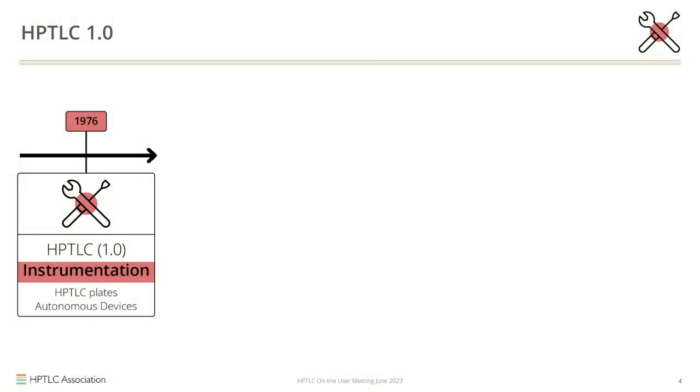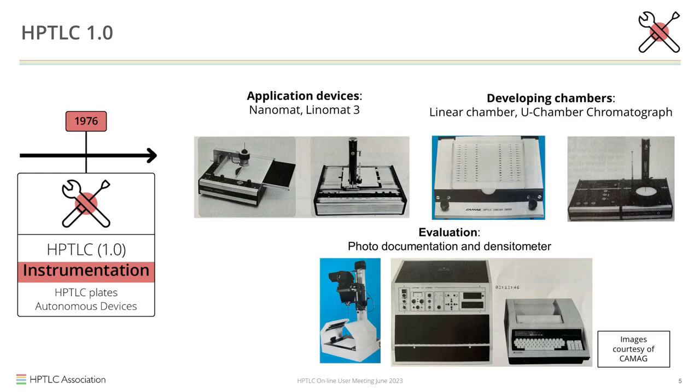When we look at 1976 again, I think we could call this HPTLC 1.0. At that time we had the HPTLC plates, application devices, developing chambers, and also devices for evaluation including a scanner and a photo documentation system. These things together I would call HPTLC 1.0 — though at that time nobody really thought about it that way.